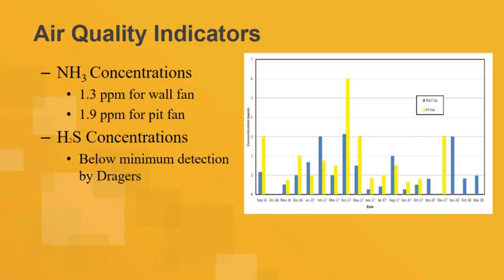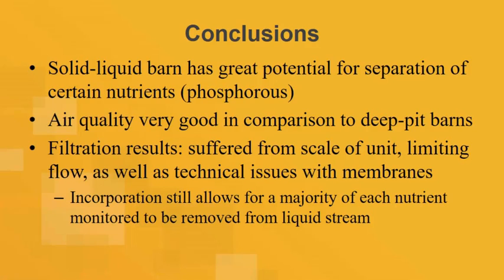Hydrogen sulfide is basically lower than what we measure in conventional deep-pit operations. That's really where I want to stop, because there's time and I think you want to stay on time.